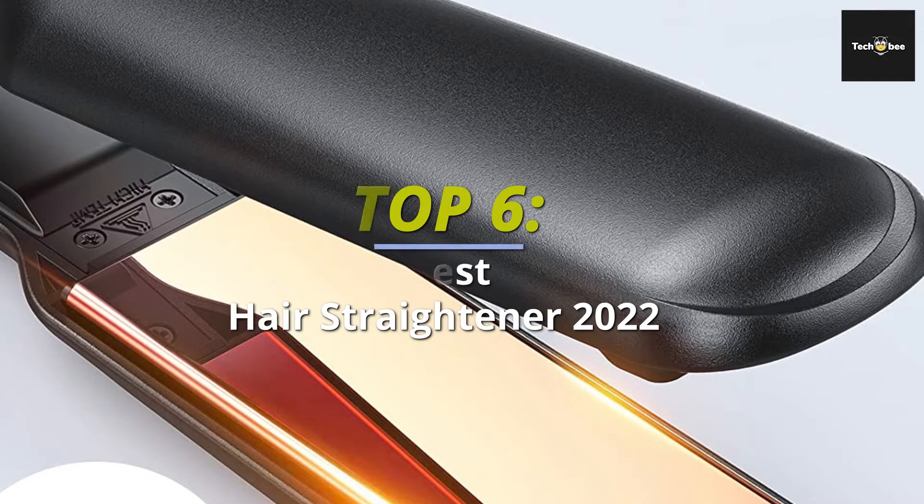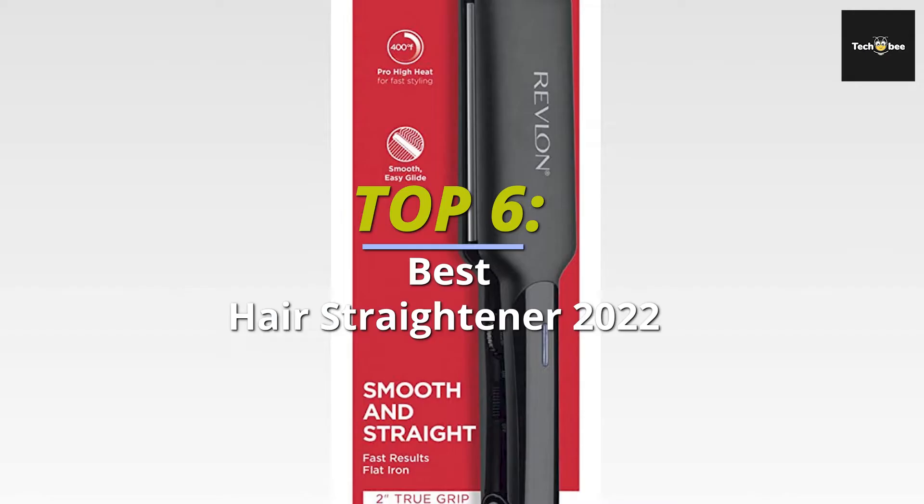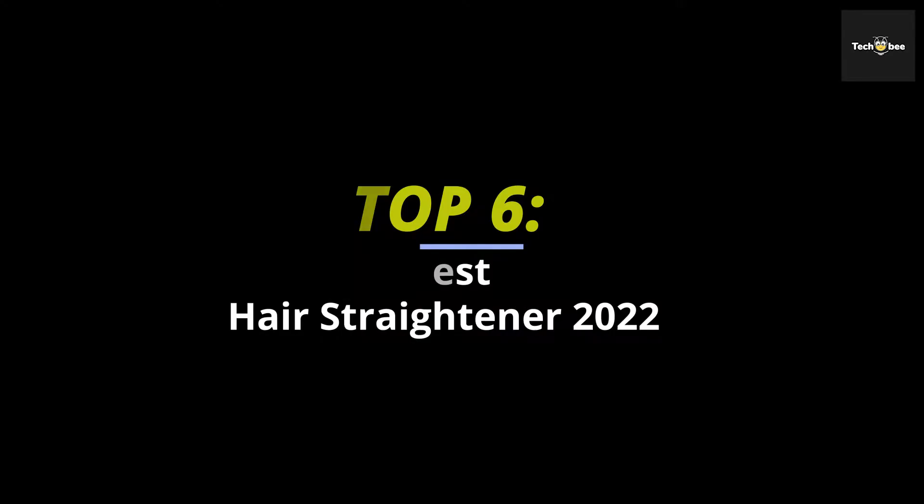Top 6 Best Hair Straightener 2023 for Sleek, Shiny Hair. Hey guys, welcome back to our YouTube channel. I hope you're all doing well. In today's video, we'll discuss the Top 6 Best Hair Straightener 2023 for Sleek, Shiny Hair. All the product links are given in the description below. So without further ado, let's jump straight into the video.